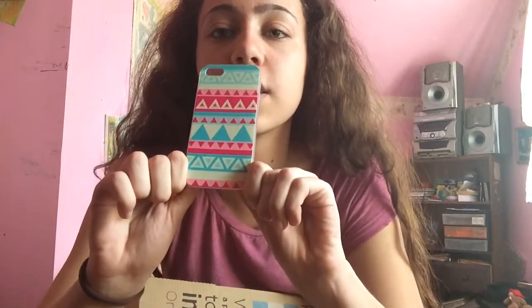So this first one is like a tribal print and it's pink and I think that's a bluey kind of green. I got this one off eBay. I got a few of them off eBay and a few of them in stores like Best Buy, and I think I got one off Etsy too.